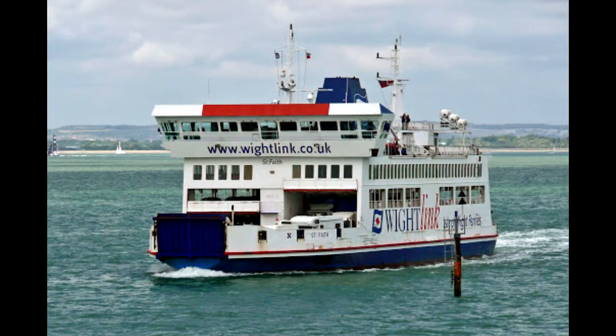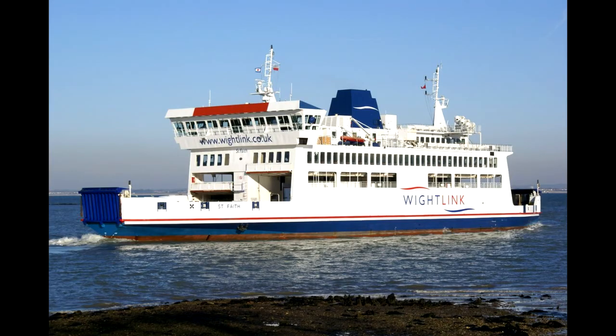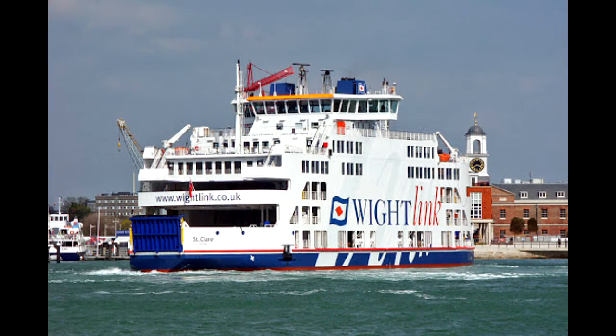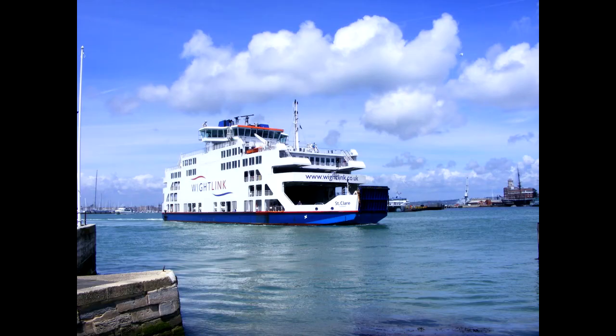Wightlink started passenger-only catamarans in 2009 to meet the growing demand for foot passenger travel. These foot passenger catamarans run between Portsmouth, Hampshire, and Ryde, a seaside town on the Isle of Wight. Given the distance, the smaller ferries take at most 22 minutes to cross the Solent and drop passengers at the Ryde Pier head near the Island Line rail line, making it easier for those without cars to get around the island by train or bus.